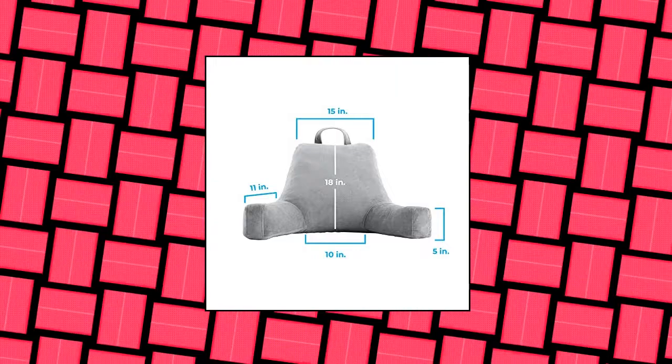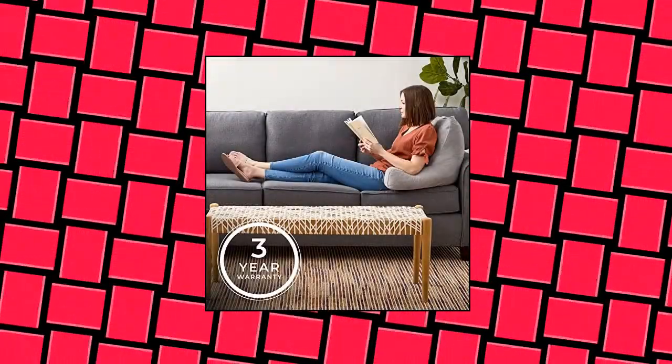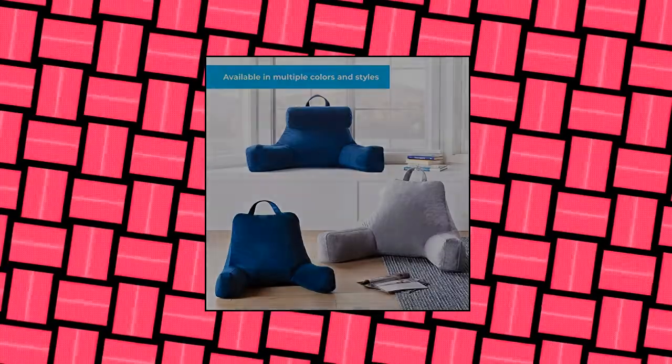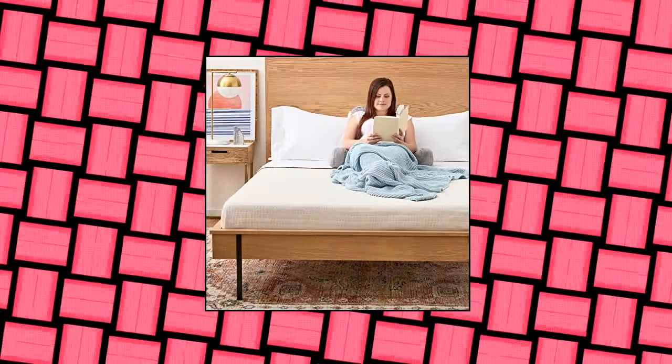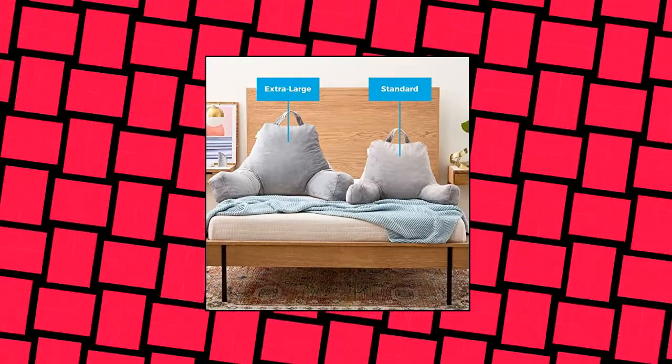Linen Spa Shredded Foam Reading Pillow — Perfect for Relaxing. Extra Large Size is Great for Teens and Adults. Perfect for Gaming, Reading, Relaxing, Watching TV, and Working on a Laptop. Filled with a Serti Pure US Certified Shredded Memory Foam Blend that can be molded for personalized and lasting comfort. 3-Year Warranty. Soft and Durable Velour Cover is available in navy and stone colors that work well in any room.